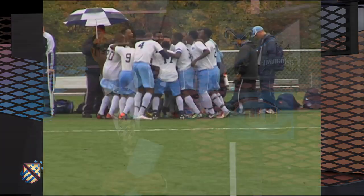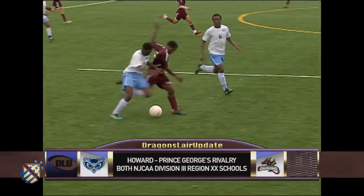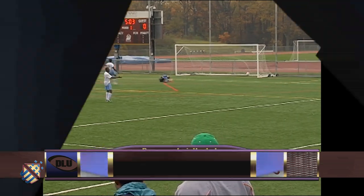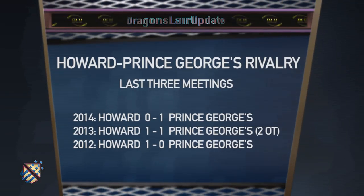Howard has won three in a row. Two of those wins came in overtime. It can't get any more evenly matched than the Howard-Prince George's rivalry. Dating back to 2012, each team has scored a 1-0 win over the other, and they battled to a 1-1 draw just two years ago. Soccer analyst David Owasom will be with us for this Region 20 matchup. David, how can Howard get the win against PG?